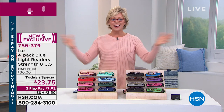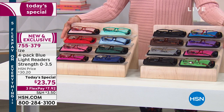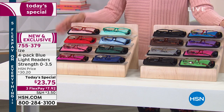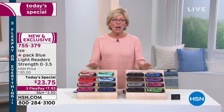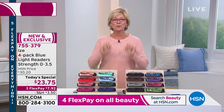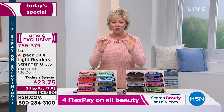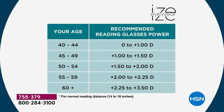What a Today Special. We've got four color collections, and most importantly, we have every magnification known to man, starting at zero and going up to 3.5. Each one of these beautiful readers has blue light technology built in. So you don't have to worry about the harsh blue lights from your TVs, computers, iPads, or phones. All of us have been doing more of that than ever, but your eyes are going to be protected.